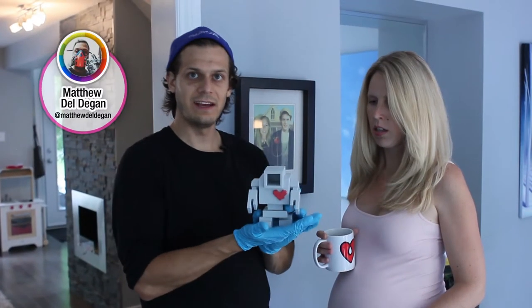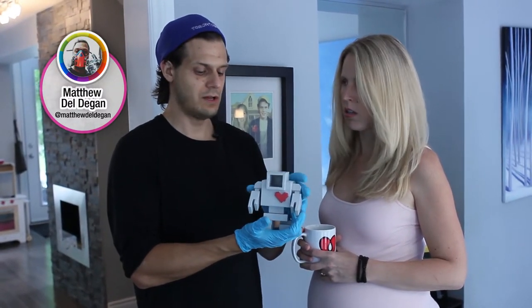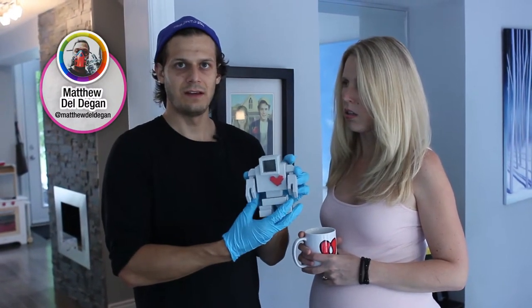So this little buddy is a LoveBot robot. You should check out Matthew Delvegan and his LoveBot movement.